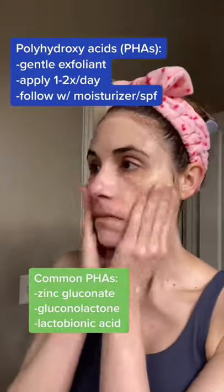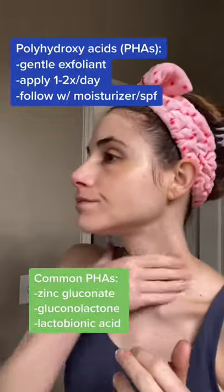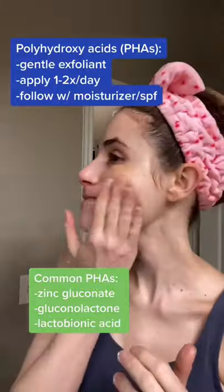They go by the name zinc gluconate, gluconolactone, and lactobionic acid. After absorbed, cover with a moisturizer or moisturizing sunscreen for the day.